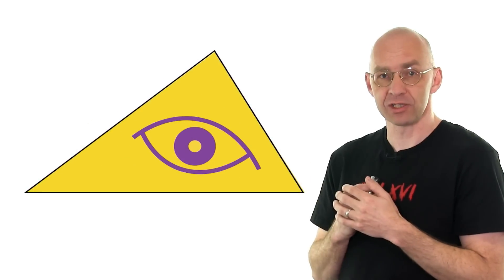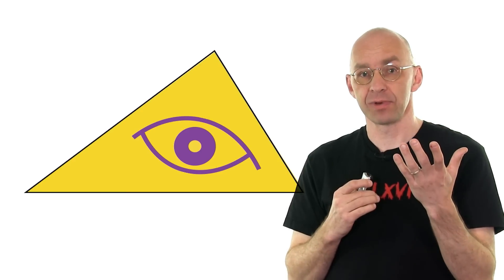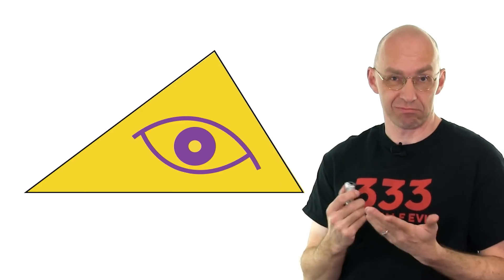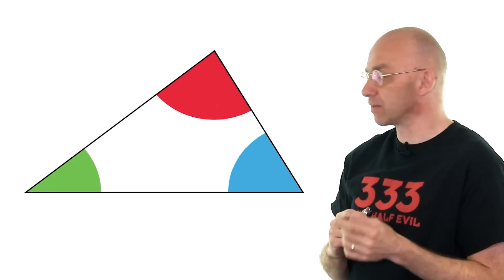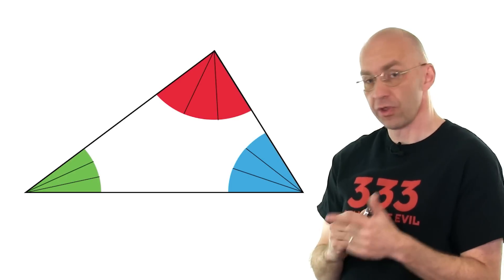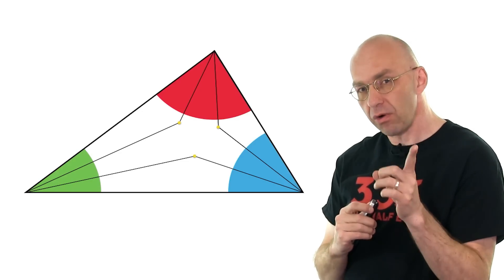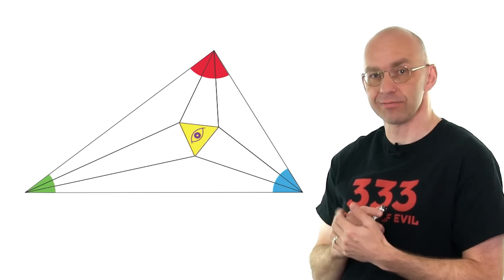Here we go — our sad Illuminati triangle. The first thing we need to realize is that 666 divided by 2 is 333. So what we're supposed to do is trisect all the angles — three equal parts in each corner. Then we extend those lines until they meet. It turns out those intersection points always — always — form one of those equilateral triangles, one of those super Illuminati things. There we go. Always.